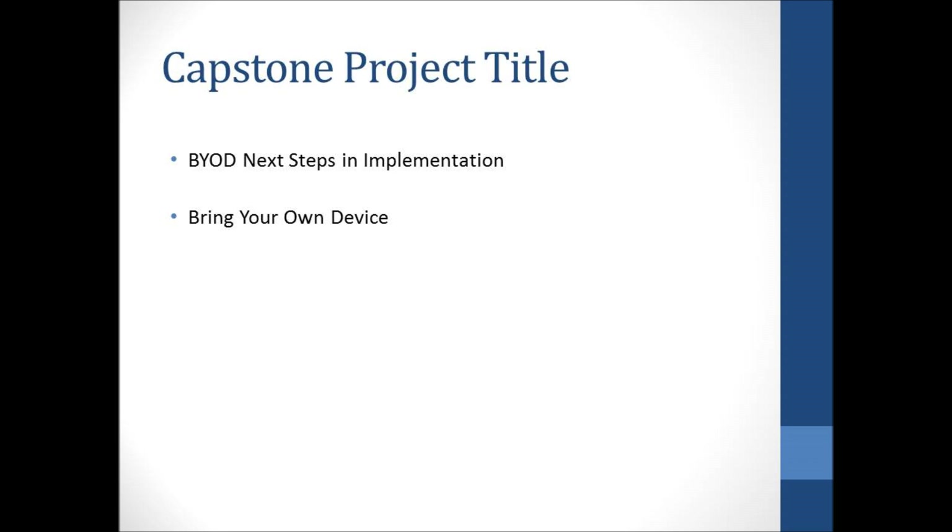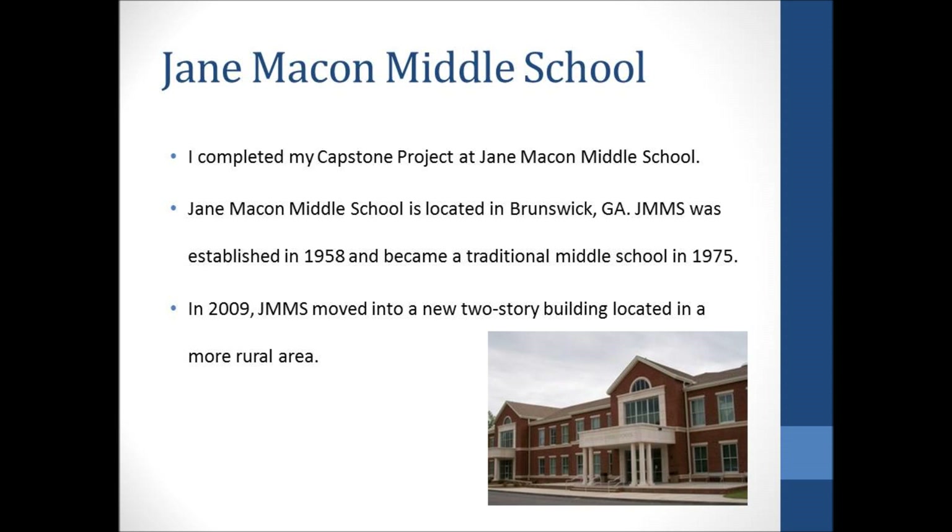I completed my capstone project at Jane Macon Middle School, located in Brunswick, Georgia. Jane Macon was established in 1958 and became a traditional middle school in 1975. In 2009, Jane Macon moved into a new two-story building located in a more rural area. It is one of four middle schools in the Glynn County school system and a Title I school with over 50% of the population on free or reduced lunch.